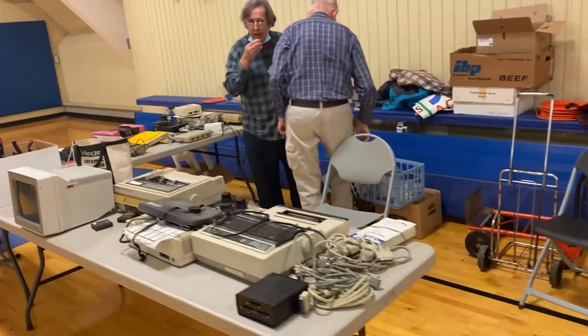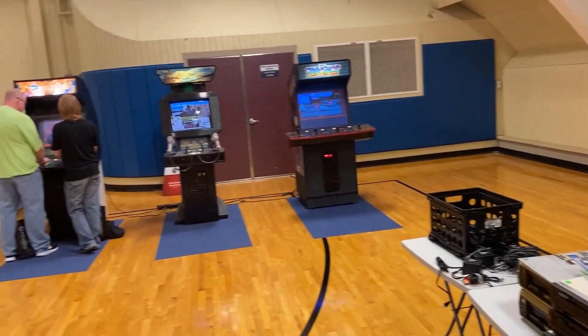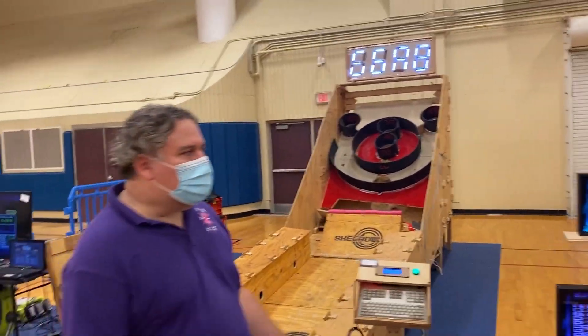Here's some old school Adam — ColecoVision Adam computer — and various old school dot matrix printers and good stuff. A few arcade cabinets — they had Pac-Man, Galaga, and a couple others, there were four of them. Check out this huge skee-ball, and they were playing this with bowling balls, which is crazy. I think they were charging about a dollar to play, but super cool.